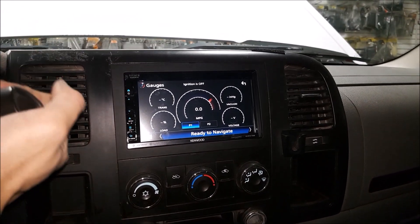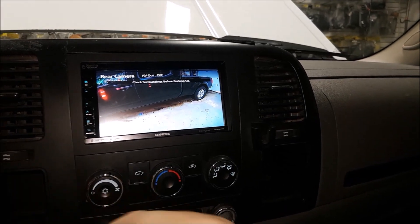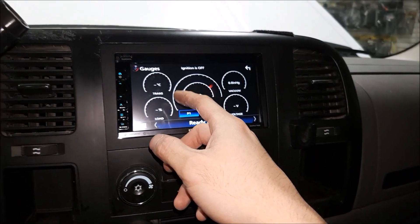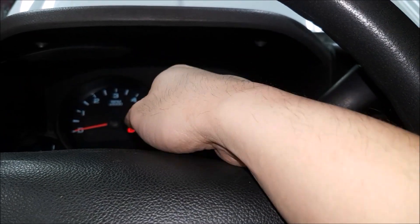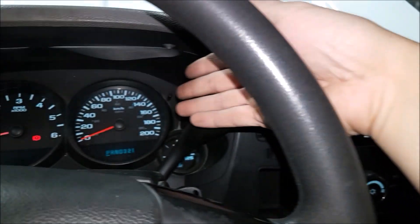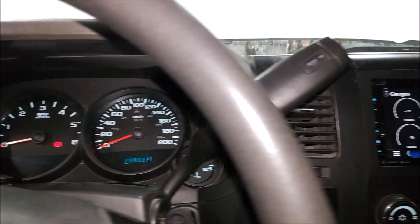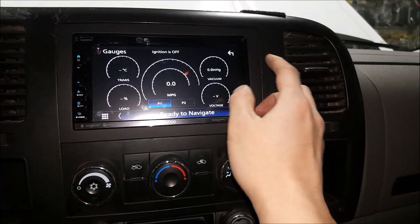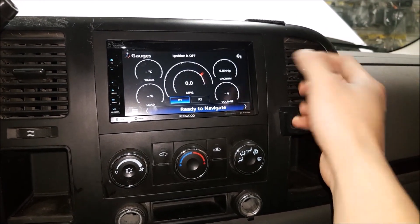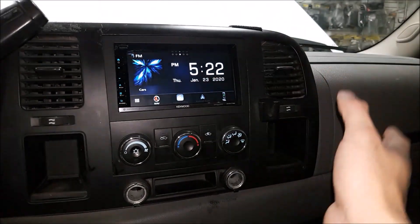The truck didn't have a backup camera before — now it does. We also have vehicle information: vacuum, transmission temperature. You can access transmission temperature through the gauges but you have to cycle through it. We also have engine load and voltage. There's no voltmeter on the gauge cluster anymore — this is the base model so you don't get that gauge; the higher-end models do. So we have a lot of new features that even many factory head units don't supply, which is why I like having aftermarket, especially in a vehicle like this.